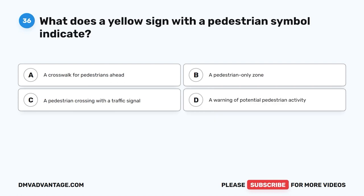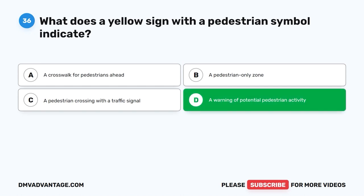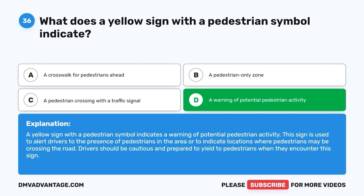Question 36. What does a yellow sign with a pedestrian symbol indicate? A. A crosswalk for pedestrians ahead. B. A pedestrian-only zone. C. A pedestrian crossing with a traffic signal. D. A warning of potential pedestrian activity. The correct answer is D. A yellow sign with a pedestrian symbol indicates a warning of potential pedestrian activity. This sign is used to alert drivers to the presence of pedestrians in the area or to indicate locations where pedestrians may be crossing the road. Drivers should be cautious and prepared to yield to pedestrians when they encounter this sign.